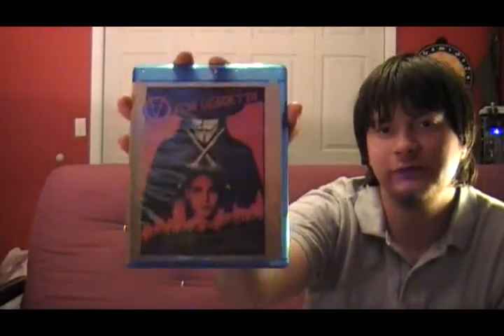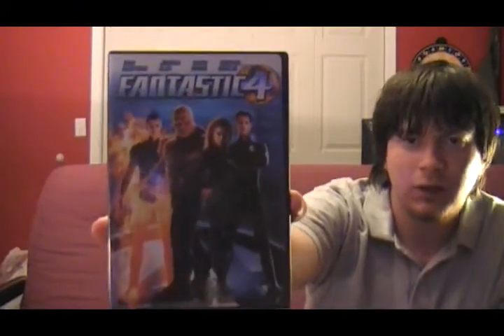Next up is V for Vendetta, starring Natalie Portman. Not much to say — good movie. Then there's Fantastic Four. People rip on this movie, but I don't know — it's an enjoyable movie. Definitely not one of the best comic book based movies, but I had fun with it.